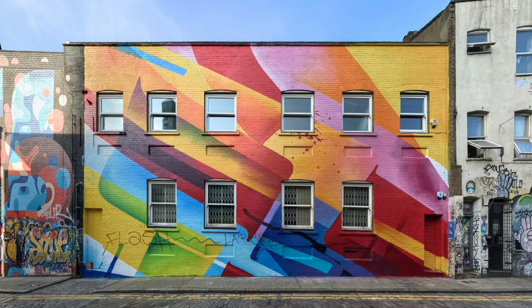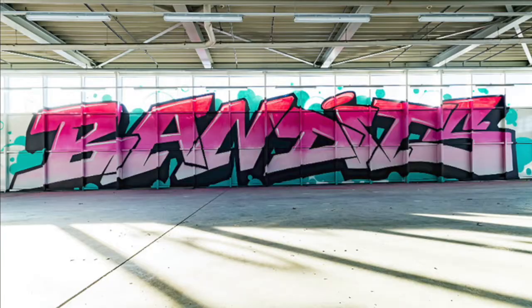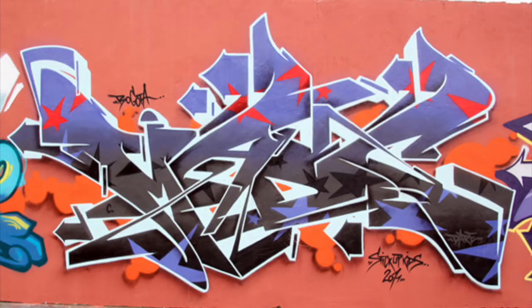She emerged from the graffiti scene in Germany in the mid-1990s as a key member of the Bandit's crew. And whilst her work's abstract, I think it's important to locate her style within the context of what's known in graffiti circles as Wildstyle.